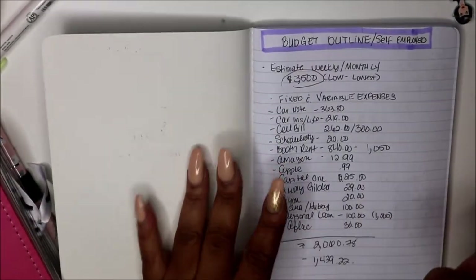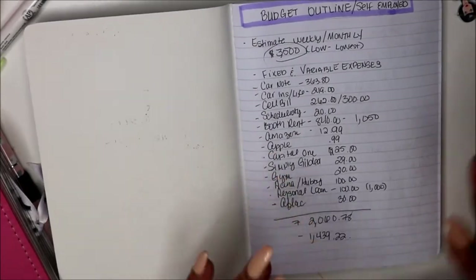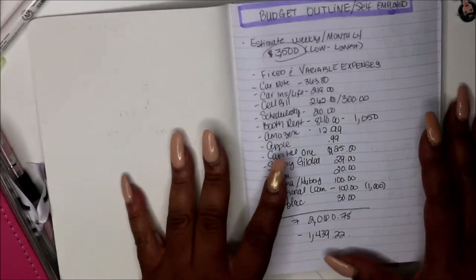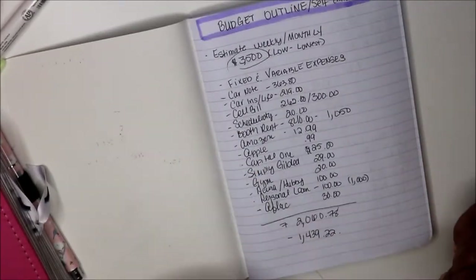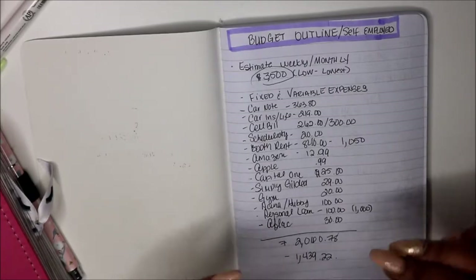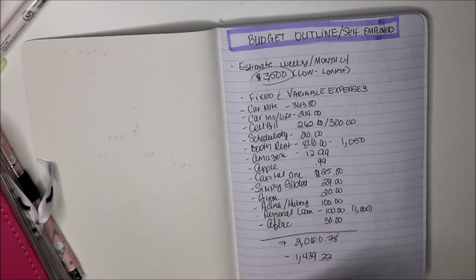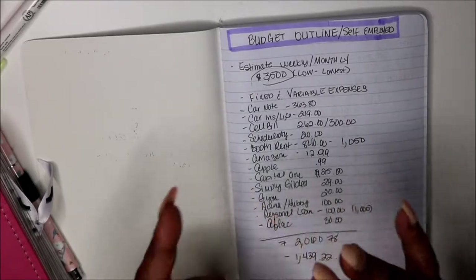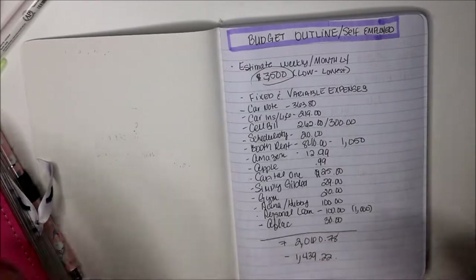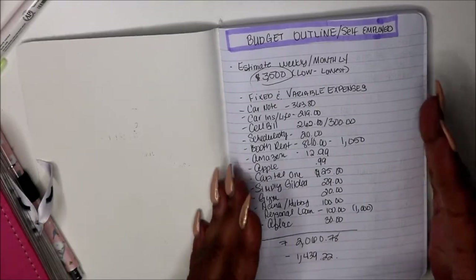Hey, welcome to my channel. I am Yoshida and this is Norris Cove. Today we're doing — we're attempting a zero-based budget. I wanted to bring you guys along with me as I attempt my zero-based budget as a self-employed hairstylist. If you're self-employed, I'm here to help — I don't care if you do hair, makeup, nails, barbering, walking dogs, anything.